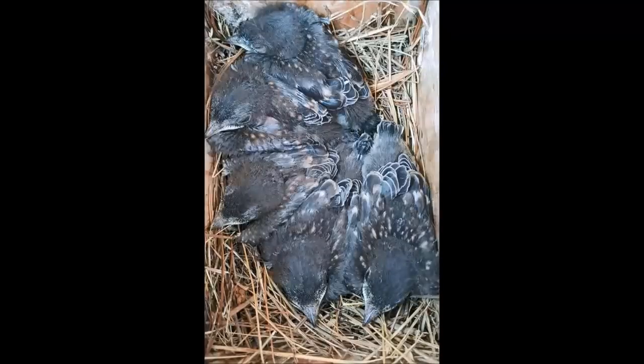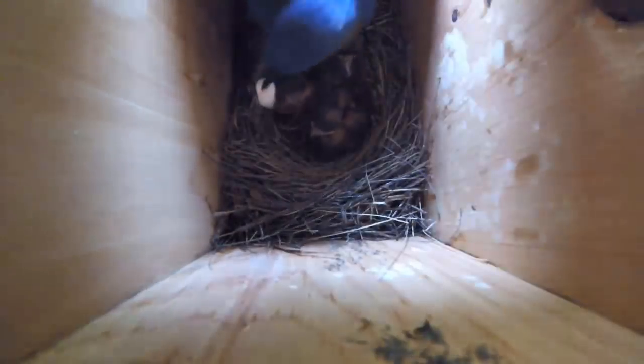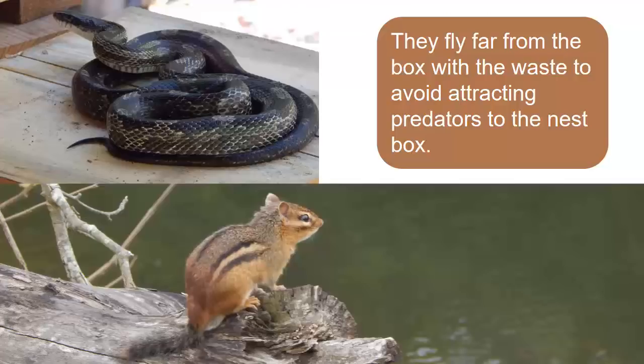All this eating and growing creates a lot of waste. Bluebird parents must keep the nest tidy and free from pests by removing waste as it is created. Here, a male bluebird takes his young chick's waste from the nest box. They fly far away with the waste rather than dropping it nearby to prevent attracting nest predators such as mammals, snakes, and other birds.